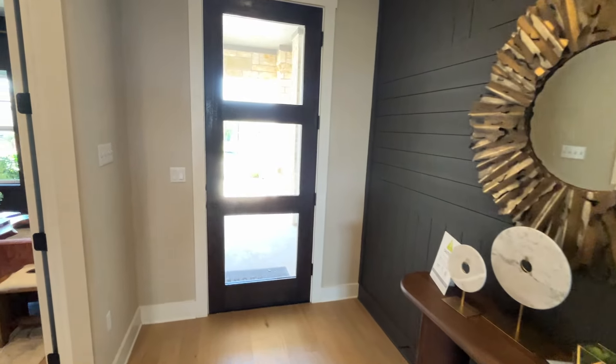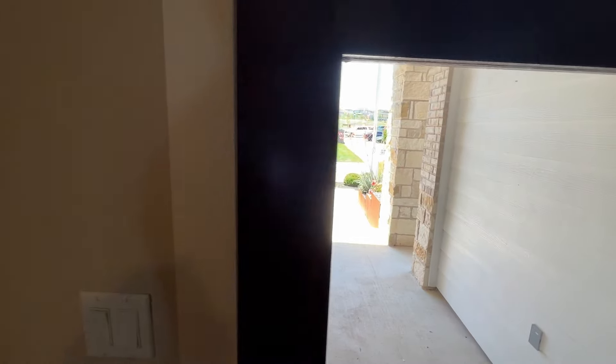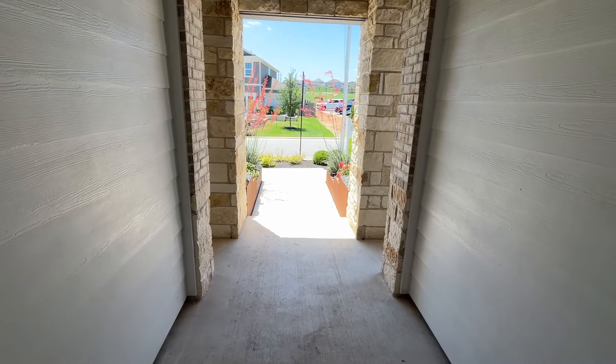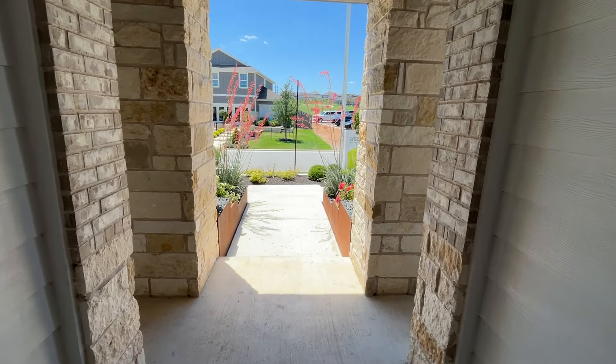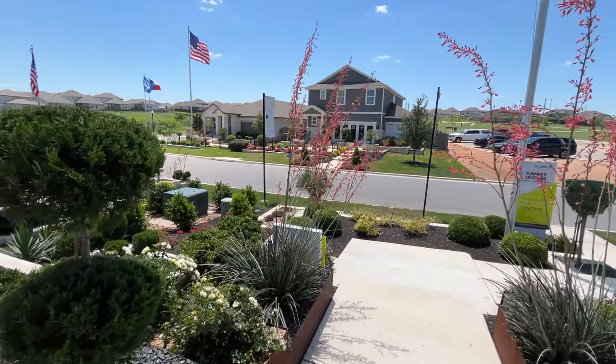And finally, we have the final walkthrough. That's when we come back and make sure they've fixed all those blue tape marks we had put down. Once that's all completed and everything is good to go, you are now at the closing table getting your keys. And this home is now yours.